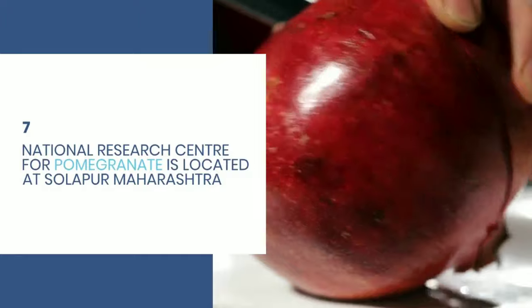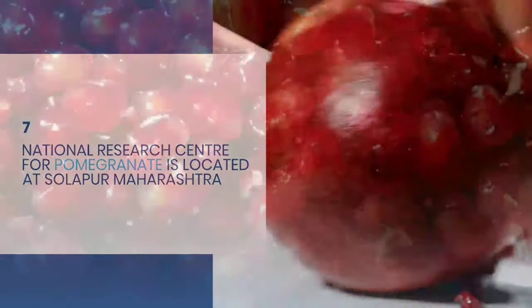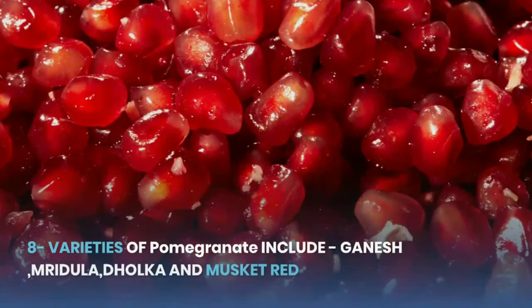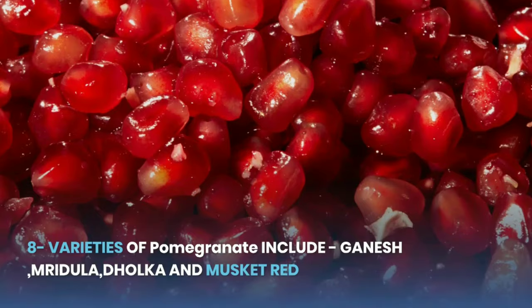Seven, National Research Center for Pomegranate is located at Solapur, Maharashtra. Eight, varieties of pomegranate include Ganesh, Mridula, Dholka, and Musket Red.